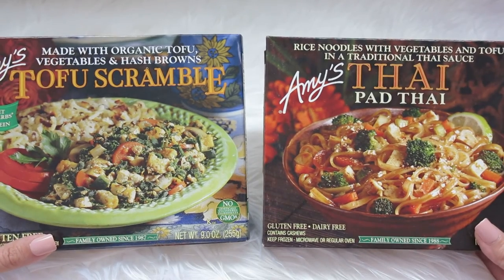I always get the tofu scramble and the pad thai because they are so good and full of flavor. The tofu scramble imitates scrambled eggs really well. I always cook at home, but for those days we want to take a break — mostly on weekends — this is a great option. Both are gluten free and have no cholesterol. Amy's has also started opening their fast food chain, currently only in California, and I can't wait until they expand to Florida.